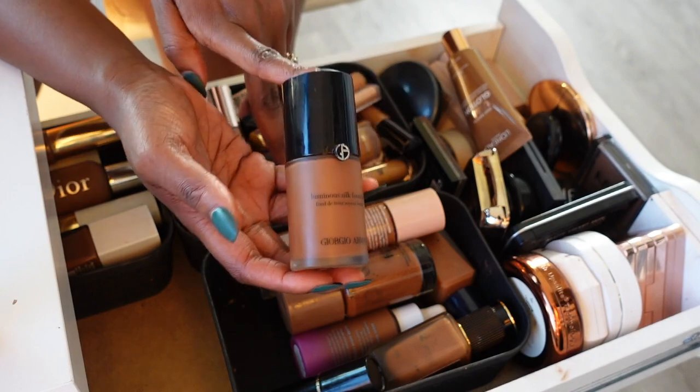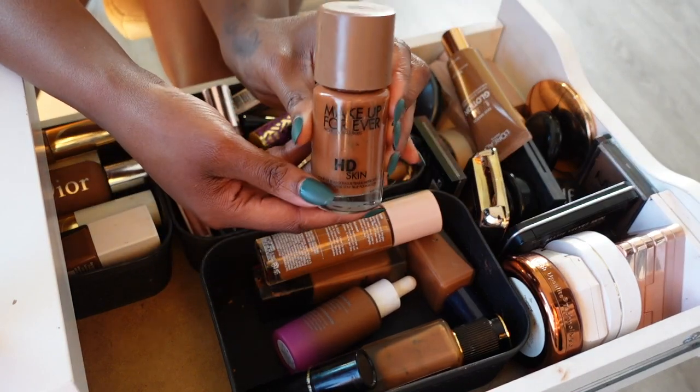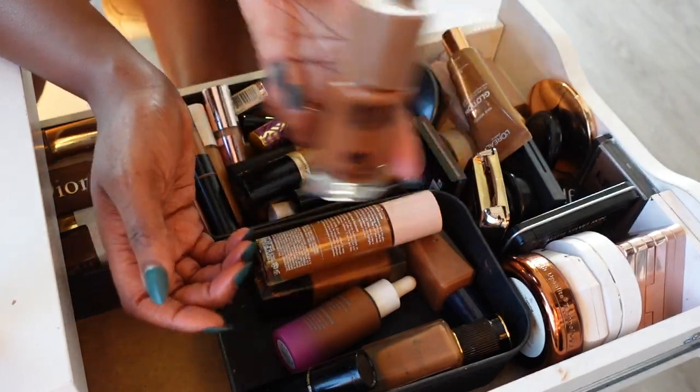The Giorgio Armani Luminous Silk Foundation — y'all already know this is staying, I absolutely love this foundation. And then my Makeup Forever Ultra HD Foundation — another summer staple, I take it on every single vacation with me, so this is staying for sure.